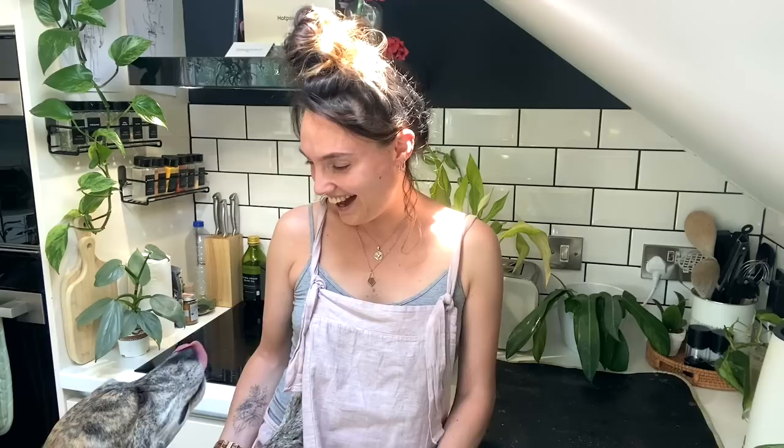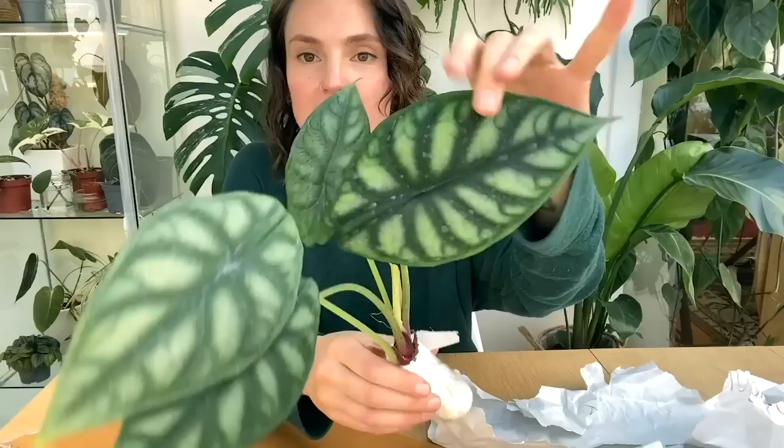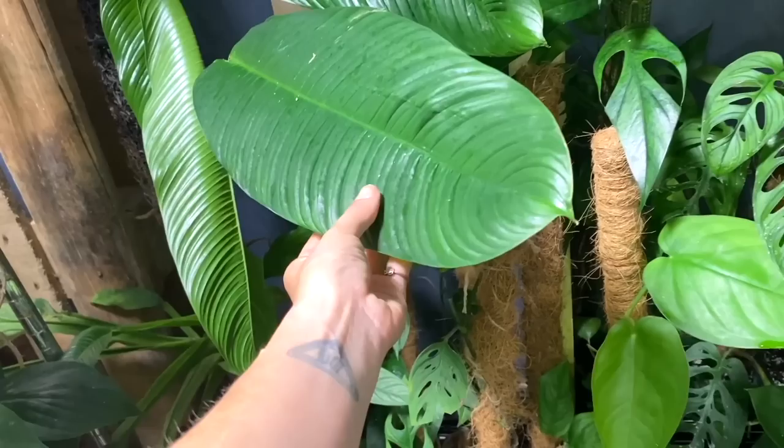Hello everyone and welcome back to my channel! If you're new here, my name's Claire and this is Yoli. I make videos all about houseplant care, sharing tips and tricks I've learned over the years to help keep your plants happy and healthy. Today I thought we could go through some plant chores together - I'm feeling a little bit overwhelmed with my plant care right now and also answering some of your weirdest questions.